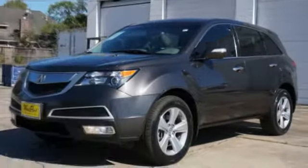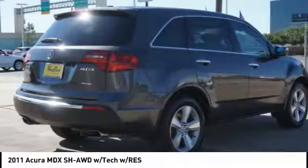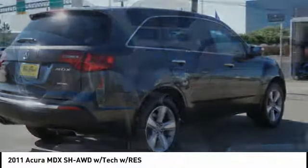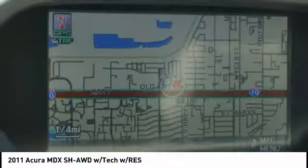Come test drive the 2011 MDX. The Acura MDX is a wonderful choice if you're looking for a mid-size luxury crossover SUV, thanks to its high safety scores, a strong engine, all-around utility, and capable handling.